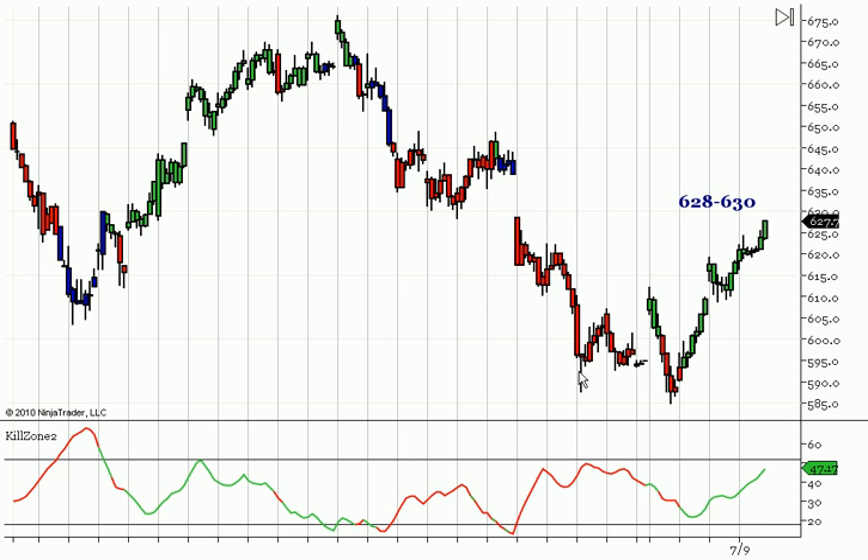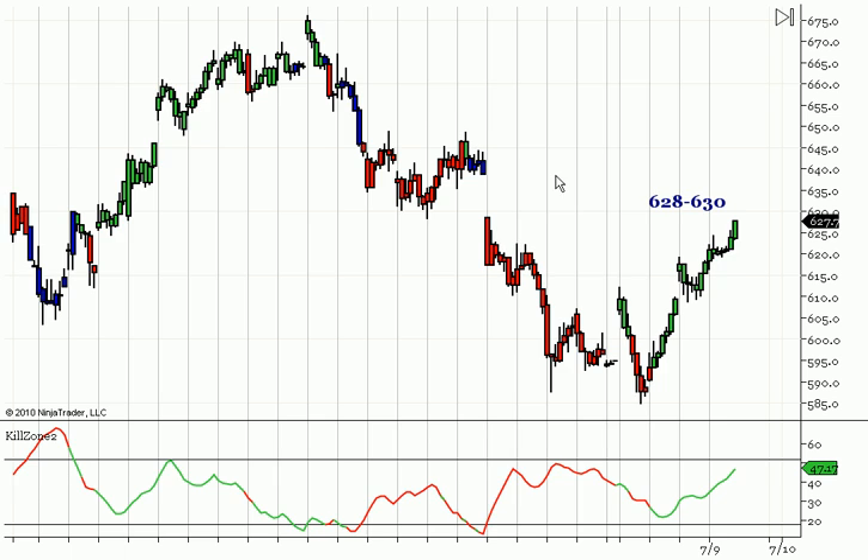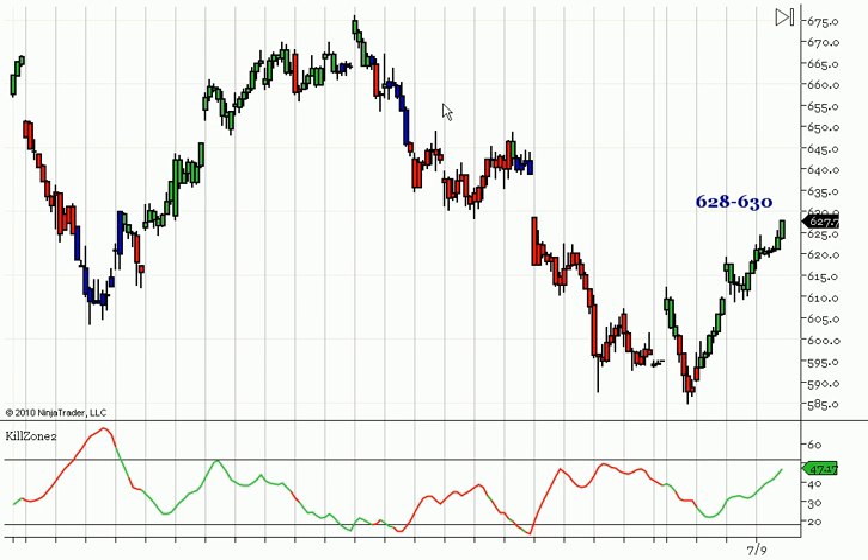Hey guys, it's July 11th and this is our outlook going into next week. If you look at the 60-minute chart, this is the Russell. We had a blue bar low down here, and we also had a 605 lower target coming into this low. So that helped confirm that low.